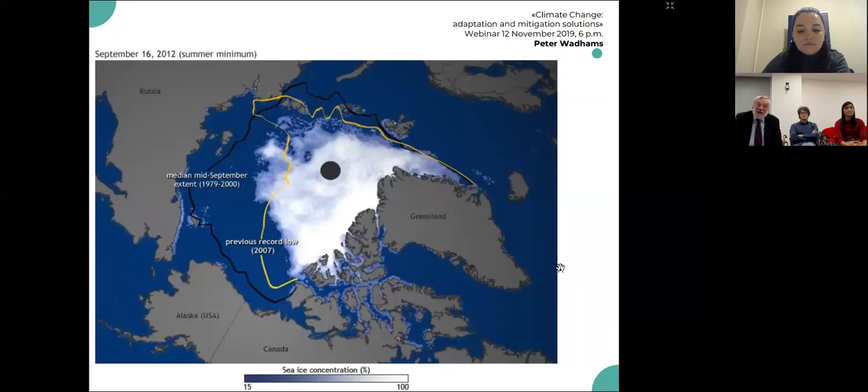What we found is that the sea ice in the Arctic is retreating very rapidly. The yellow here shows the summer sea ice position in 2007, and the black is what the summer position used to be. So about half the area of the Arctic Ocean is now open water in the summer when it used to be ice-covered.